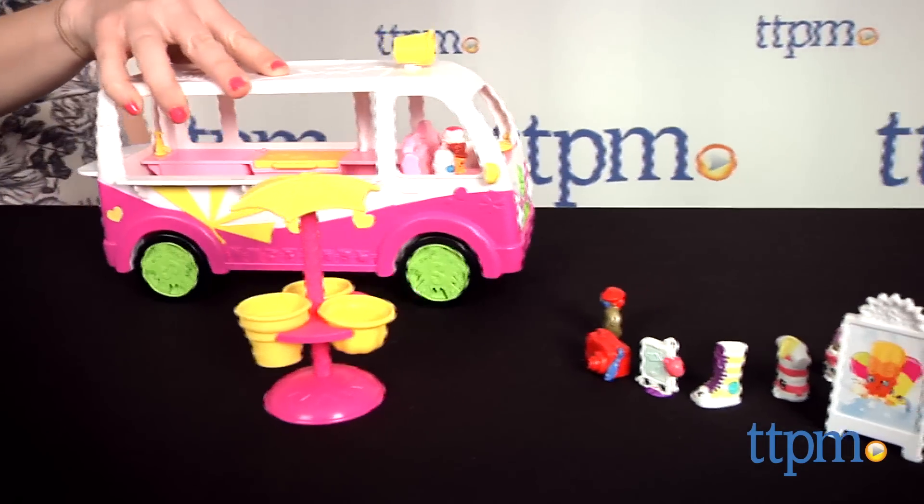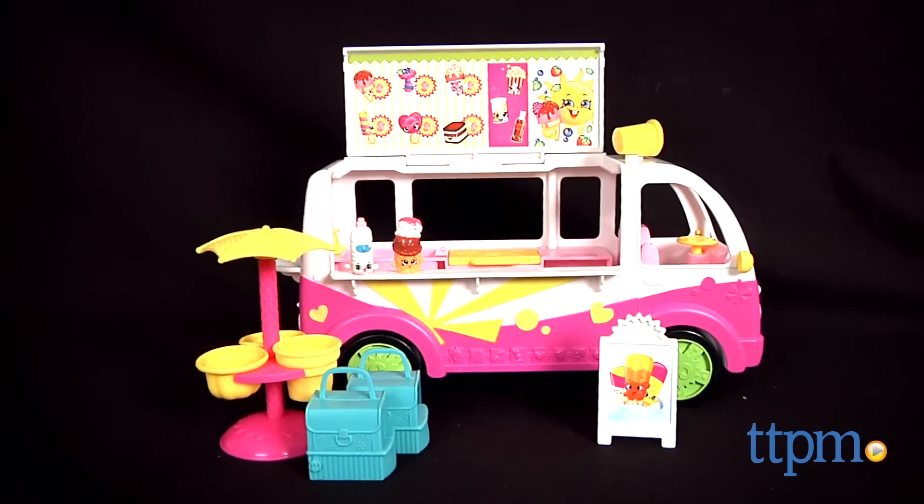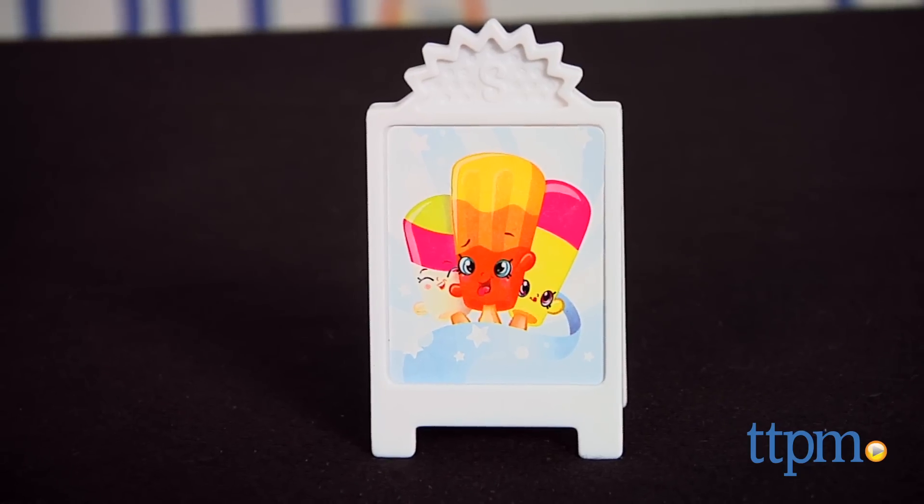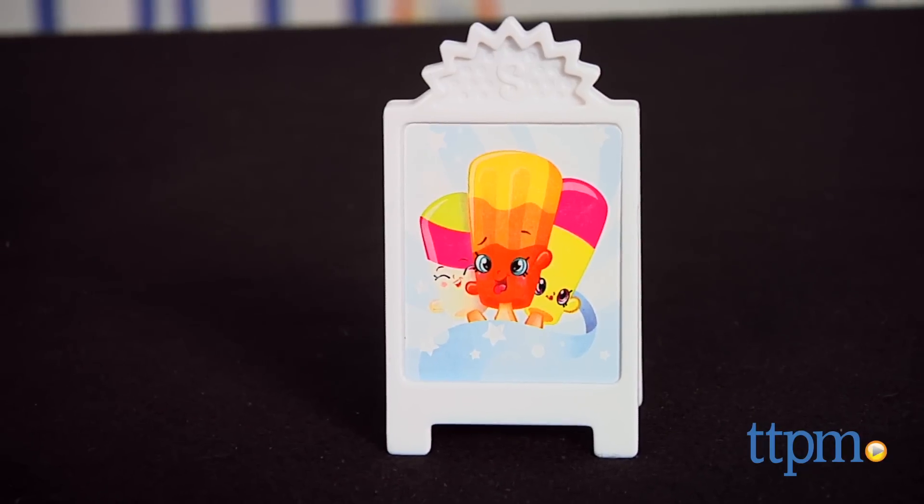Shopkins are taking food play to the streets. Hi, this is Jen from TTPM, and I'm here with a Shopkins Scoops ice cream truck from Moose Toys. It's summertime right now where we are, which means the ice cream trucks are making their rounds, and even Shopkins want in on the action.